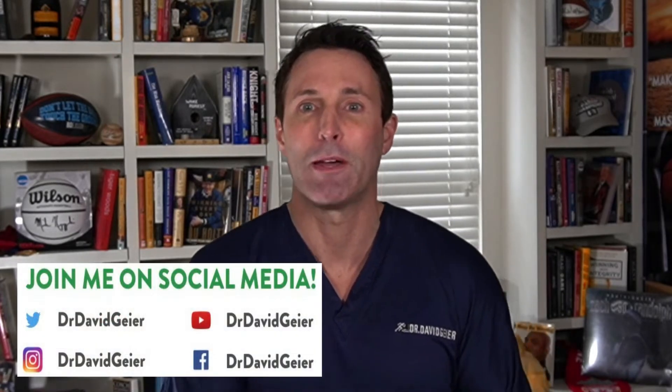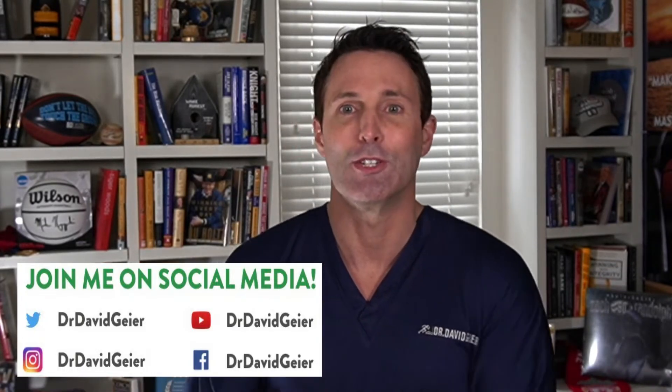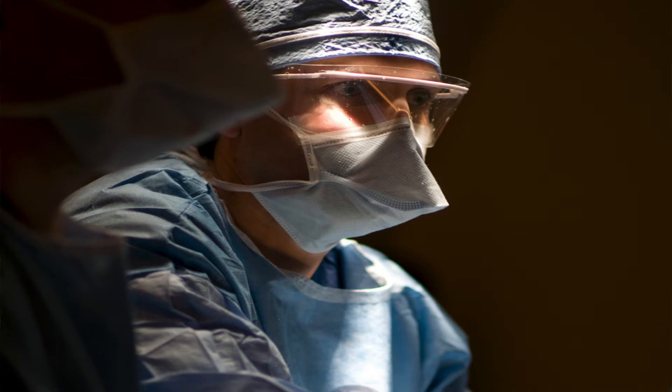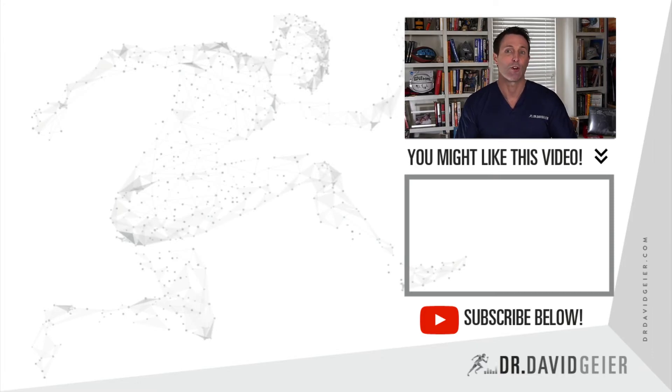If you like videos like this, make sure to subscribe to my YouTube channel. Click the bell to be notified when I go live so that you can join in, ask questions, and leave comments, or when I release new videos. If you'd like to see me as a patient, I'd be happy to help. I'm a double board certified orthopedic surgeon, and I'd love to talk to you about all your options to recover from your injury — not just surgery, not just cortisone shots and physical therapy. There's a link in the description below this video that takes you to the contact page on my website, where you can fill out a form to see me as a patient or find other ways to work with me. Thank you so much for watching — looking forward to helping you feel and perform better than ever.